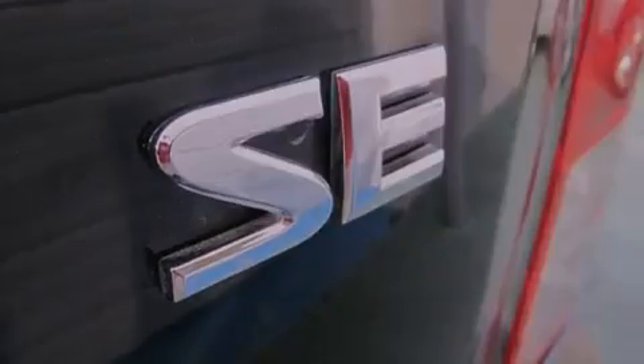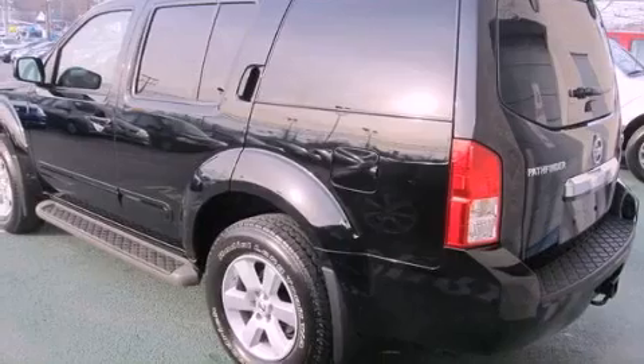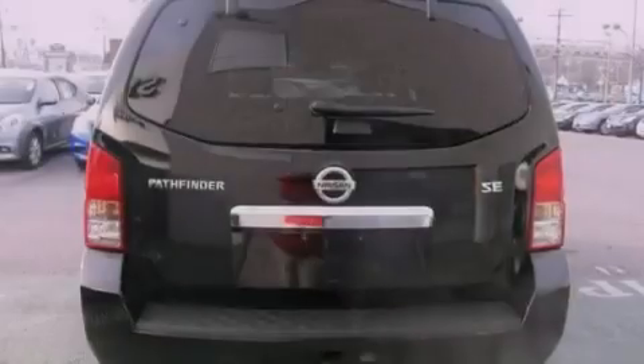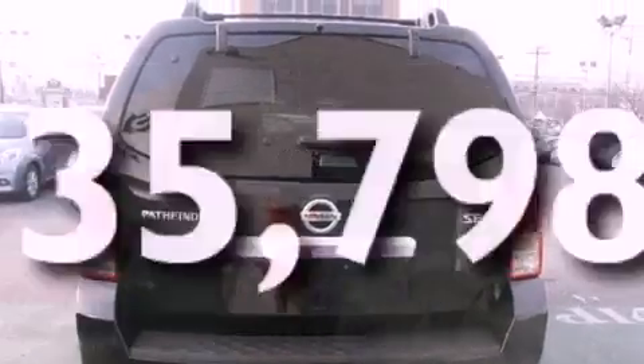Additional features include a passenger side vanity mirror, a security system, an anti-lock braking system, a power driver's seat, and this vehicle has less than 36,000 miles.